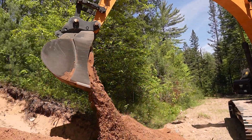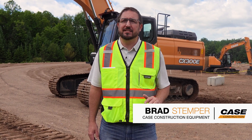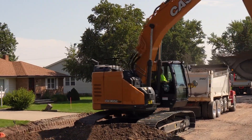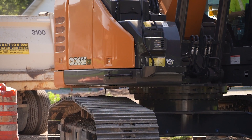The all-new Case E-Series excavators are here. There are seven new models, including the expansion into two whole new size classes with the all-new CX190E and the minimum swing radius CX365E, giving you a broader range of sizes to choose from for your style of work.